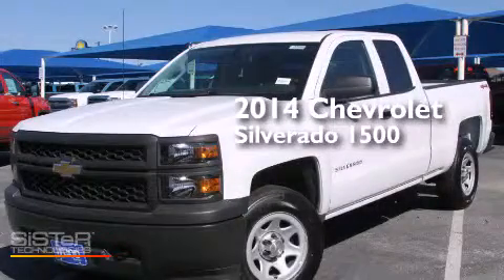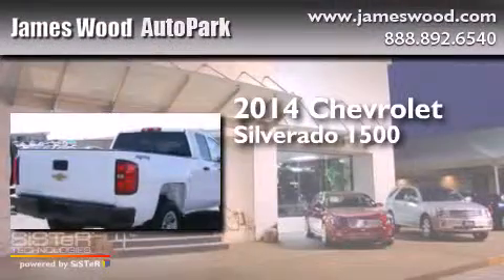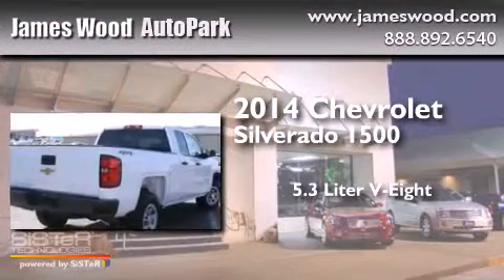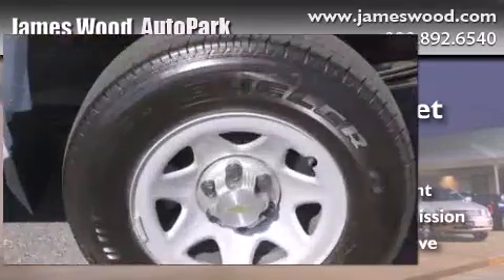This is a brand new 2014 Chevrolet Silverado 1500. It has a 5.3-liter, eight-cylinder engine, an automatic transmission, and the added safety and control of four-wheel drive.